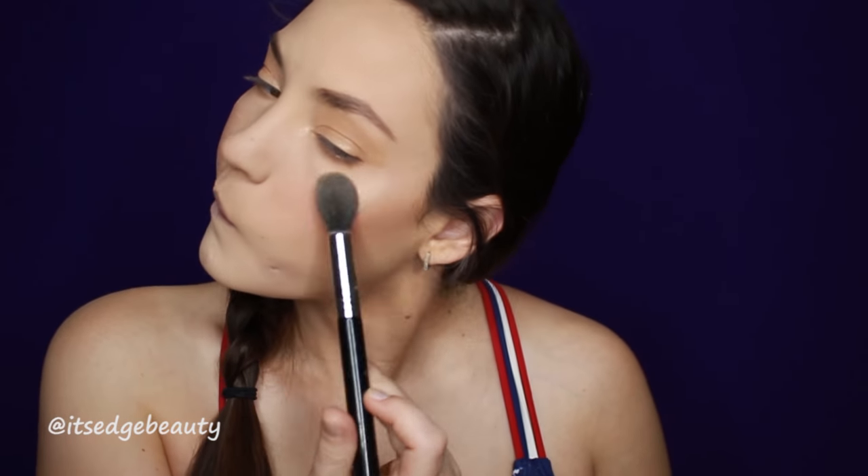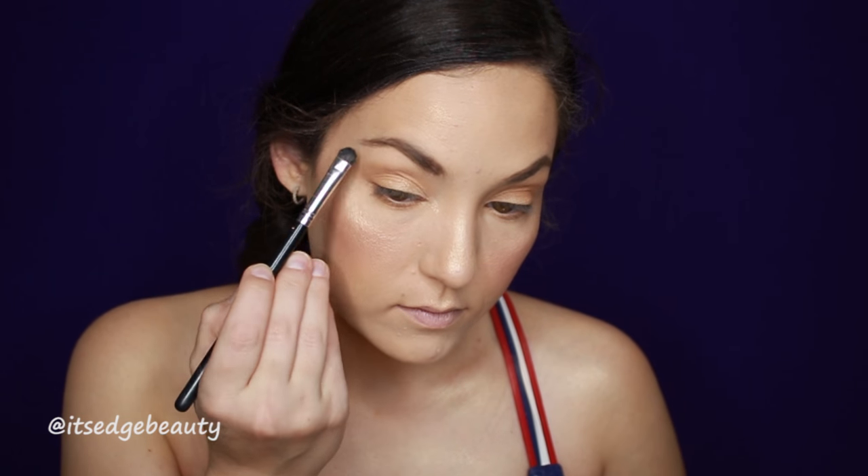We're gonna throw on some highlighter. I'm gonna highlight with the Sigma Tapered Highlighter F35 and my Becca Cosmetics Champagne Pop, and then also the Dose of Colors Fuego Highlighter. I'm going to put that on my cheekbones, down the center of my nose, and Cupid's bow. Don't forget the collarbones and the shoulders, especially by the pool. I'm going to use my BH Cosmetics flat brush to put this on my brow bone as well.